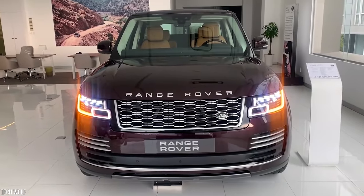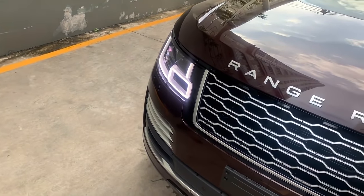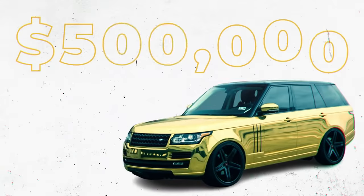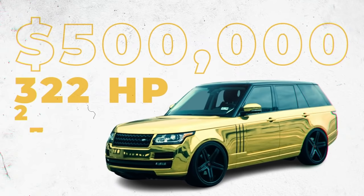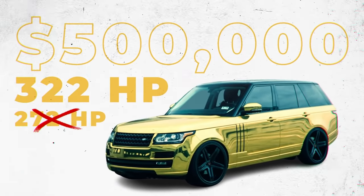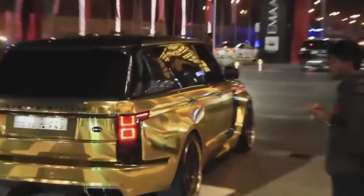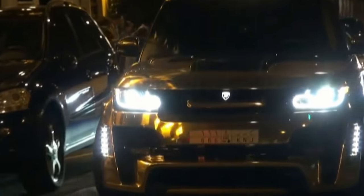A typical Range Rover Vogue is about as unassuming as you can get. However, the same can't be said for Turki bin Abdullah's Range Rover Vogue — it's obviously wrapped in gold, but it also has a high-end Hamann Motorsport tuning package. The $500,000 SUV has 322 horsepower instead of the standard 272 and is equipped with massage seats and a refrigerated storage compartment. It can reach a top speed of 210 kilometers per hour and go from 0 to 100 in 8 seconds. Not bad for an SUV, although if he's in a rush, Bin Abdullah will have to take one of his Lambos.